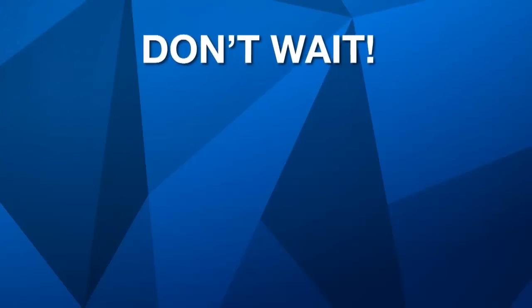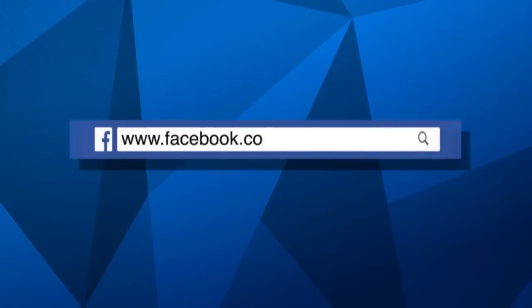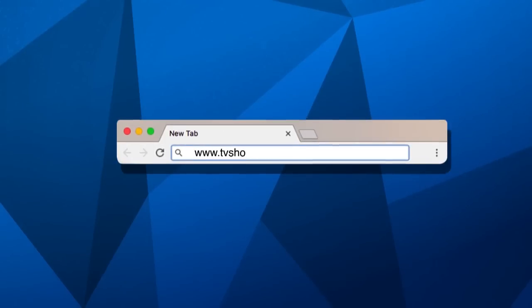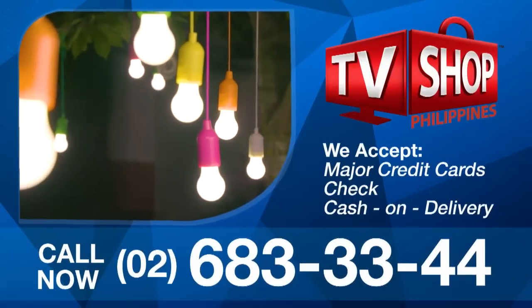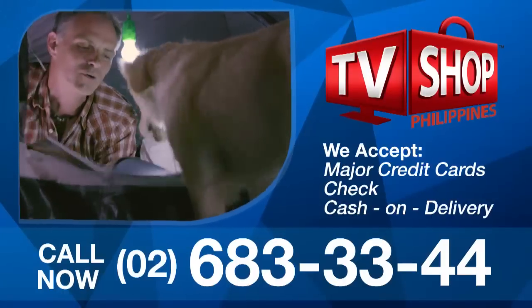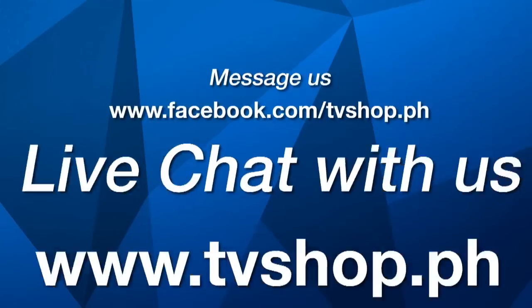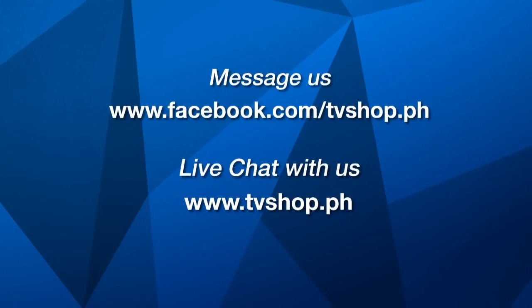So don't wait, don't delay, don't miss out. Order now by sending us a message right here on Facebook, or go to our website at tvshop.ph. We accept all major credit cards, check, and COD. Hurry — this offer is not available in any store anywhere. So Facebook message us now or live chat with us at tvshop.ph right now.